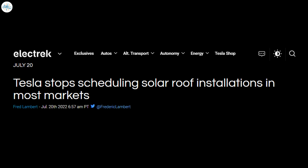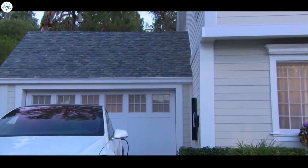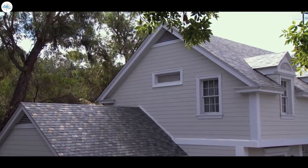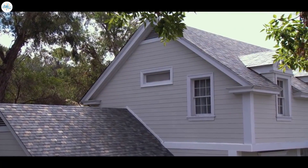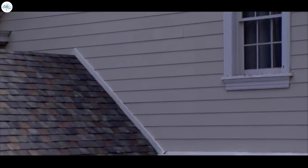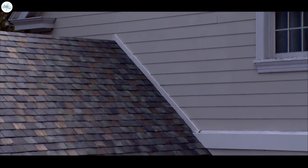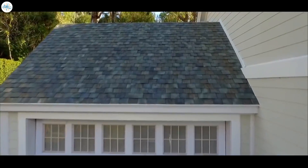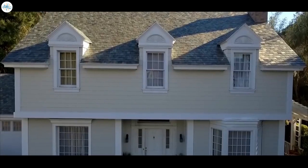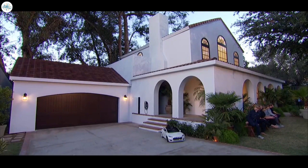Tesla had paused scheduling of Solar Roof installations in virtually all U.S. markets — the only country where Tesla is installing Solar Roofs — though third-party roofing and solar companies are able to continue installations. We now learn that Tesla is aiming for its own Solar Roof installations to continue in Q4, and is working on a new version in the meantime. Sources familiar with the matter say Tesla is working on Solar Roof version 3.5 and is currently deploying the updated product at employee homes for testing.